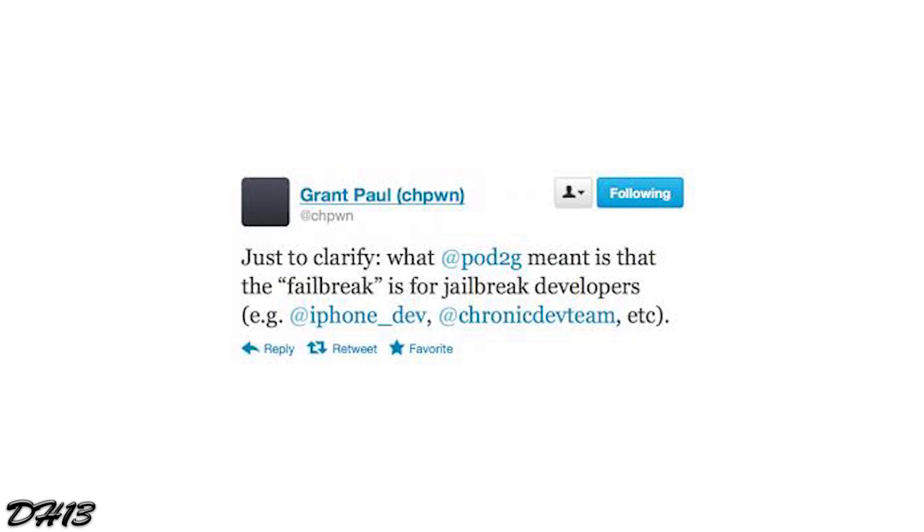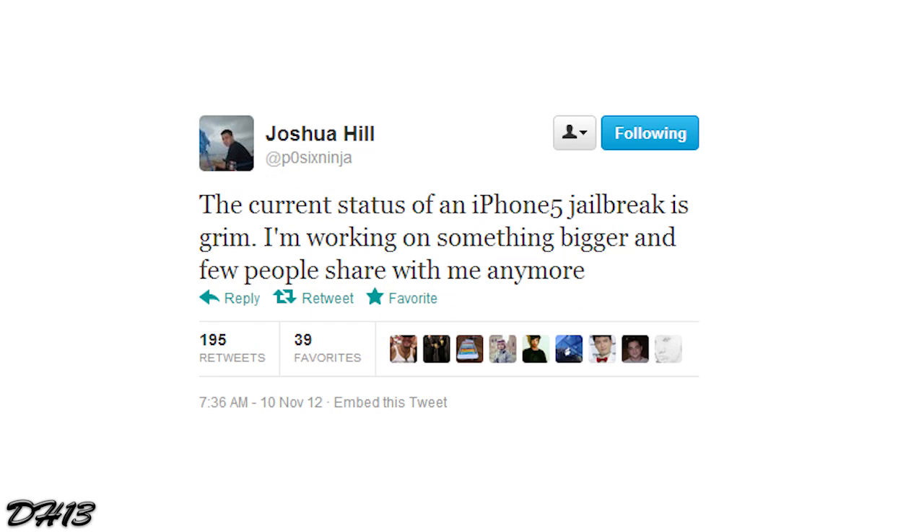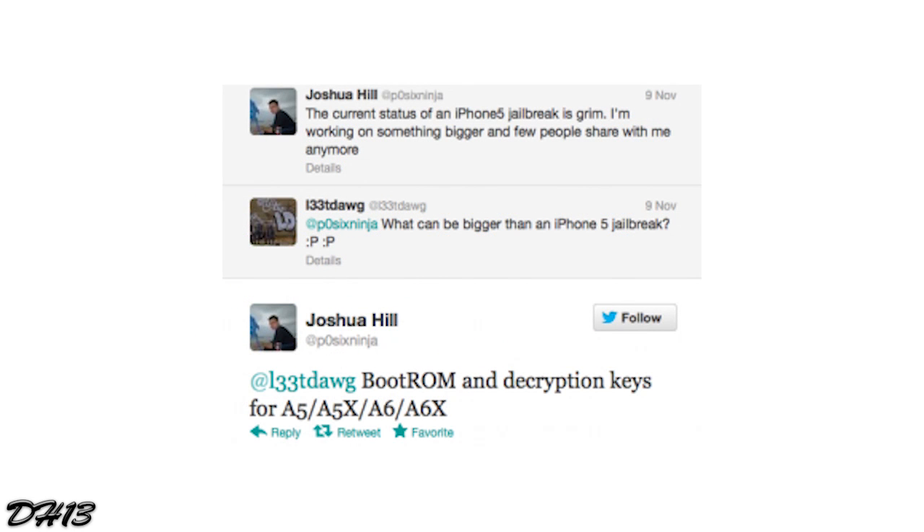In October, planetbeing released a failbreak with a kernel exploit to the public so other developers could try to find their own jailbreak. In November, p0sixninja said in a tweet that he was working on bigger things. Someone questioned him asking what could be bigger than an iPhone 5 jailbreak, and he said bootrom and decryption keys for A5, A5X, A6, and A6X — the processors in the newer devices. Bootrom exploits are harder to find, but if p0sixninja succeeds, the iPhone, iPod touch, iPad mini, and iPad — all newest models — would have an untethered jailbreak forever.